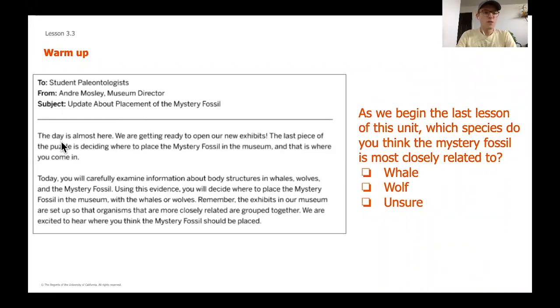Let's go ahead and read this email from our museum director: 'The day is almost here. We are getting ready to open our new exhibits. The last piece of the puzzle is deciding where to place the mystery fossil in the museum, and that is where you come in. You will carefully examine information about body structures in whales, wolves, and the mystery fossil. Using this evidence, you will decide where to place the mystery fossil — with the whales or wolves. Remember, the exhibits are set up so that organisms that are more closely related are grouped together.'